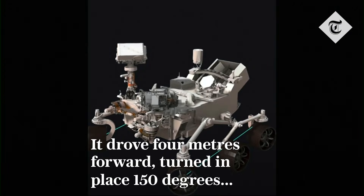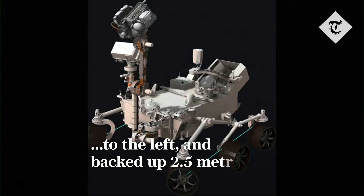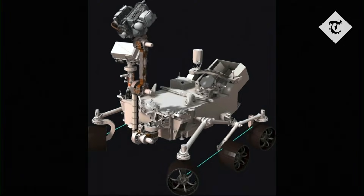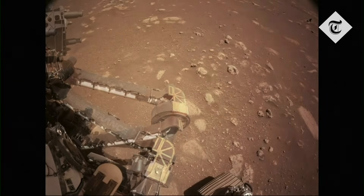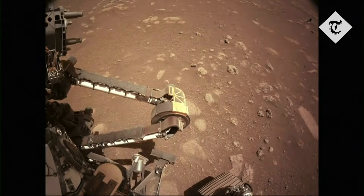What you're seeing in this simulation is actually a representation of the telemetry we got back of what the arm did on Mars, of all the different motions of the arm. We call this the no-load checkout. It unstows and places the whole arm in a vertical orientation, and then it does a test wiggle of each joint, and then it restows.